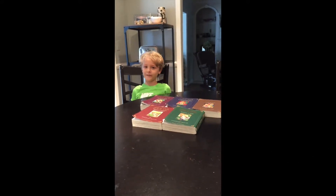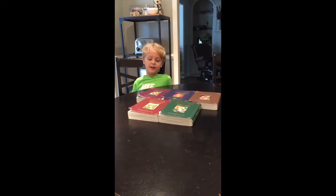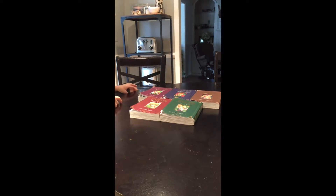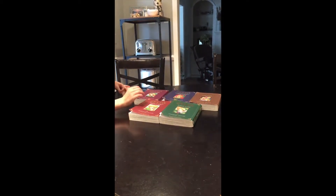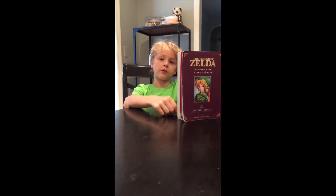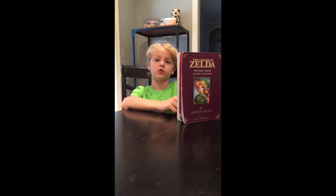Alright Eli, do you want to talk about another book tonight? Yes. Alright, which one do you want to talk about this time? Last time we did this one, so this time this one. What's it called? Majora's Mask and the Limit to the Power. Alright Eli, where is this book from? It's from Costco. And where did Costco get it? A different country.